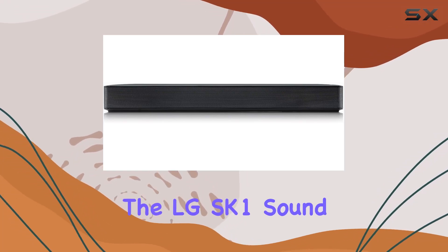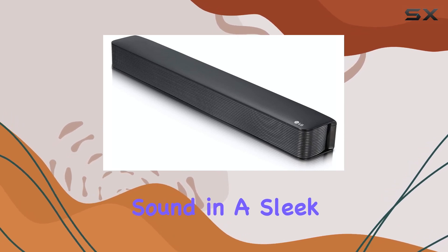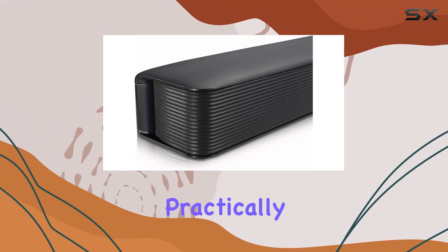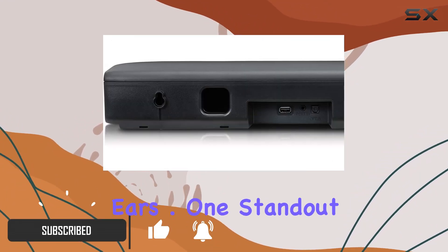Today, we're diving into the LG SK1 Soundbar, a compact powerhouse that delivers big sound in a sleek design. The classic and ideally proportioned form factor practically disappears beneath your TV, making it a treat for both eyes and ears.